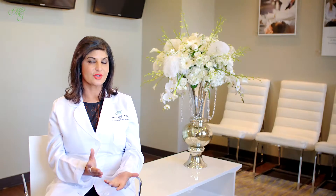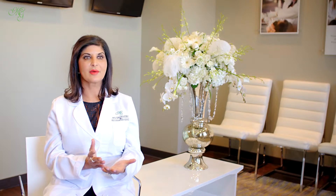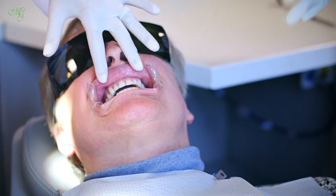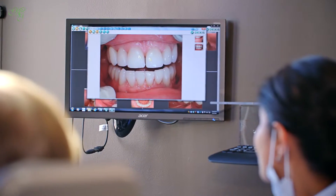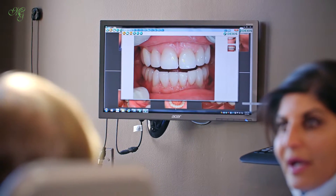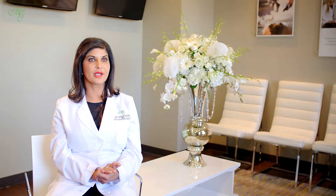The overall process of cosmetic dentistry obviously depends on the procedure. For a simple case such as six teeth on the top for veneers, it's generally two appointments a couple weeks apart. We put temporaries on the patient so nobody really knows that you've had anything done except that your teeth look better. For a full mouth reconstruction, which we do quite a few of, that could take up to several months because there are multiple steps to make sure we get the precise form, shape, and bite needed so it can last a lifetime.